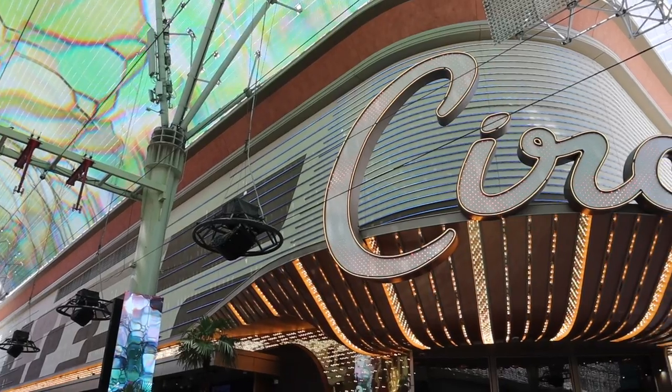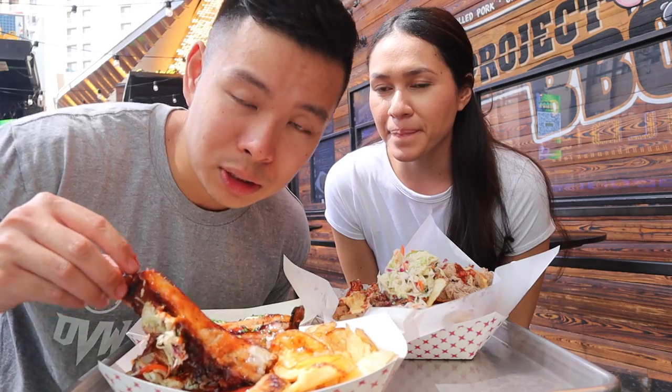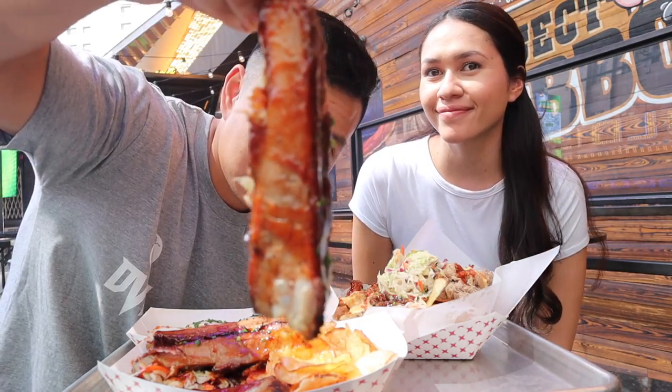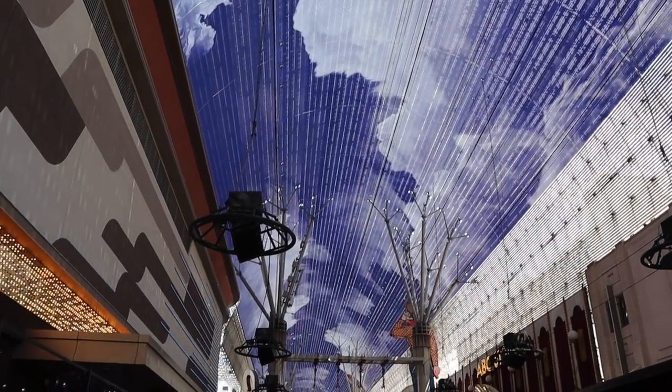If you've been keeping up with my videos, you would have seen my Circa Victory Burger video. I was originally planning to do three restaurants in Circa as a food tour, but I was so impressed with the Victory Burger and had so much content there that I decided to make three separate videos. Right now we are at the Fremont Street Experience — look how colorful and vibrant everything is.